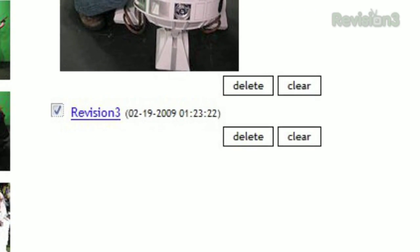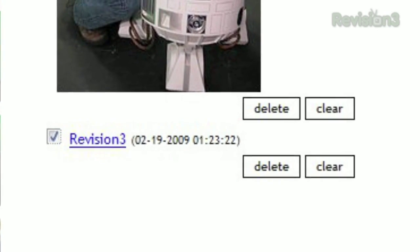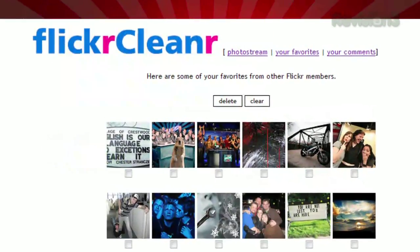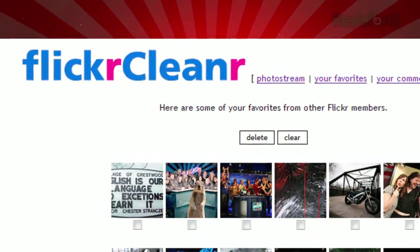FlickrCleaner also displays the groups that a certain photo is part of and provides the same interface for removing a picture from multiple groups simultaneously. You can even click 'My Comments' or 'My Favorites' at the top, and clean out a bunch of those at the same time as well.